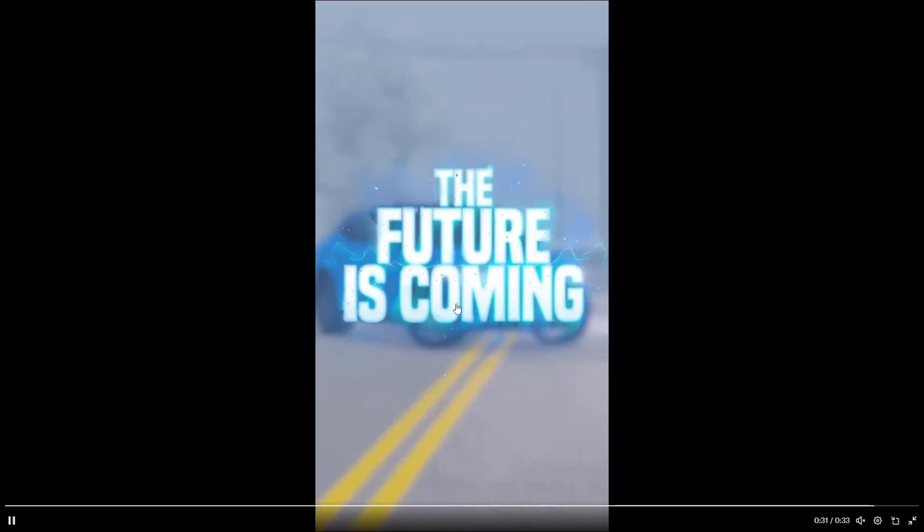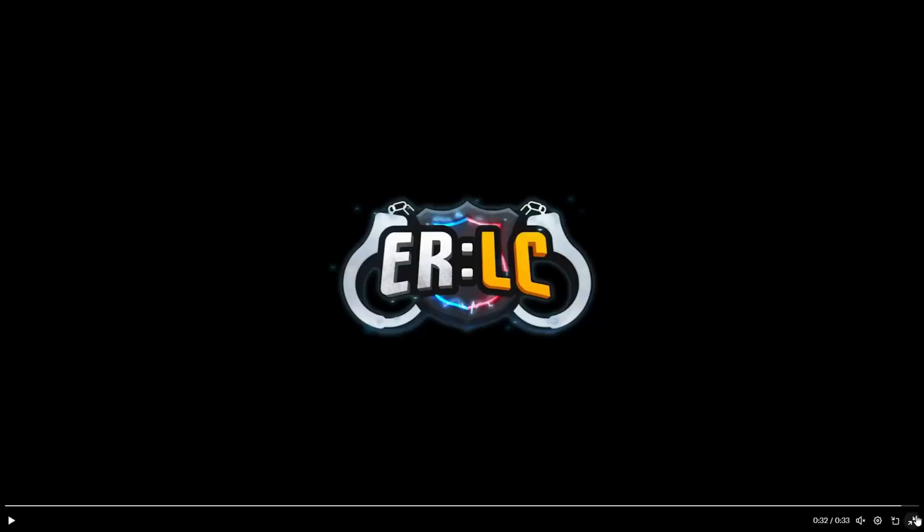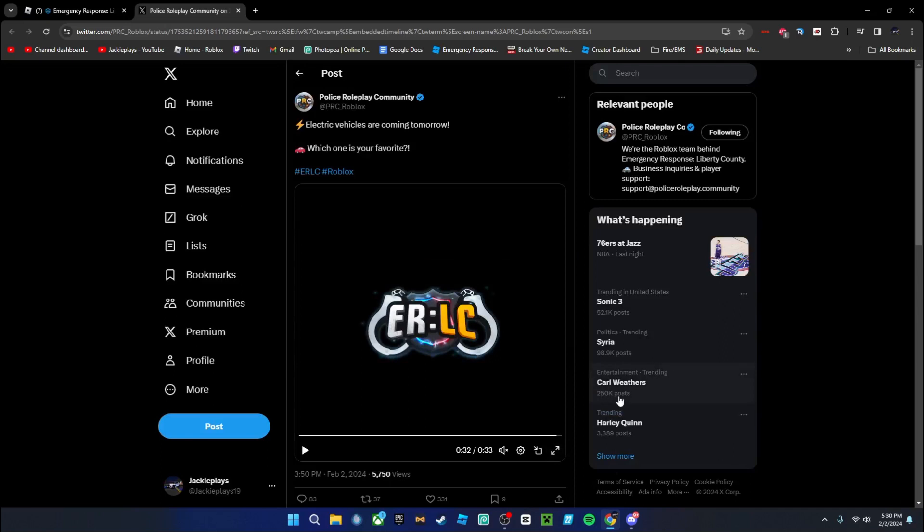The future is coming, guys. I hope you enjoy this video showing off the electric cars. I'm really excited for this update — there's going to be an update review tomorrow when it comes out. Goodbye!